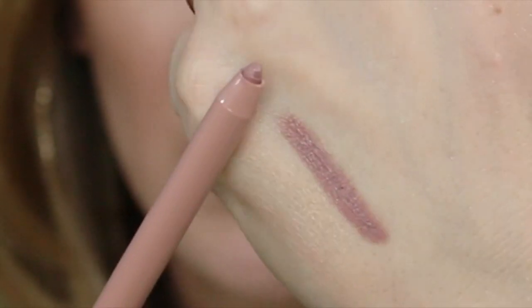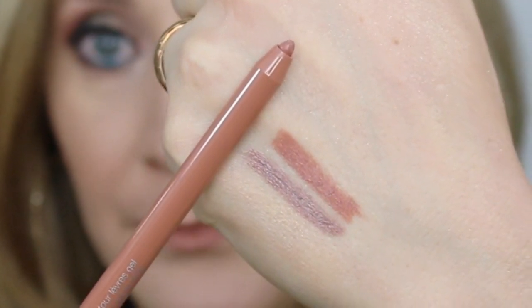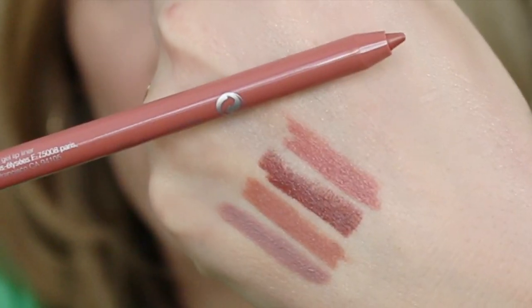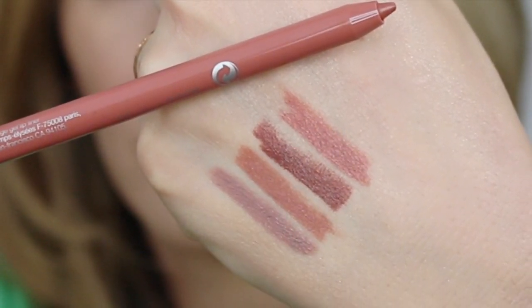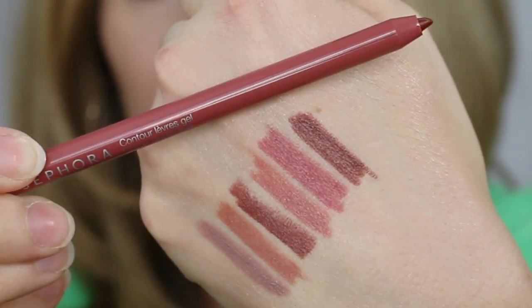I almost forgot these lip pencils! These are the Sephora Rouge Gel Lip Liners. I got several shades — some prior to the sale, some during the sale. I used one for the first time today and I'm in love. These are so good. I think these retail for $12, but totally worth it. This one is the lightest shade called The Nudist — such a pretty color with good pigmentation. This one is called Nothing But Nude, which I put on my lips today. This one's called Rosewood, this one is Creme de la Creme, this one's called Rose Wine, and this last one is called Mesquite. It's a really nice range of nudes.